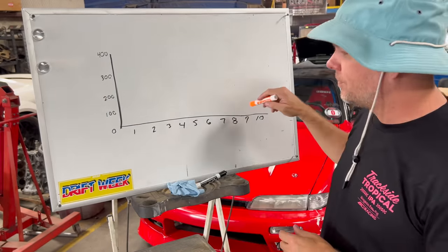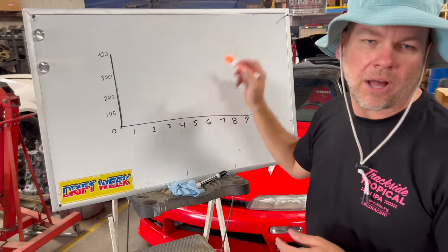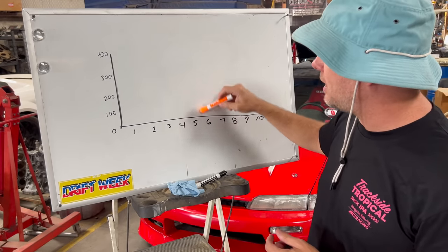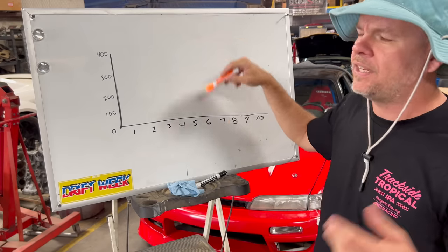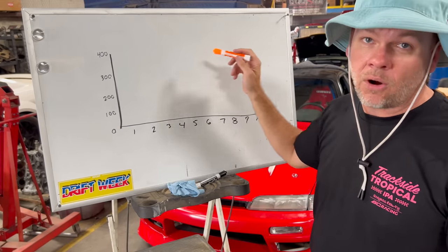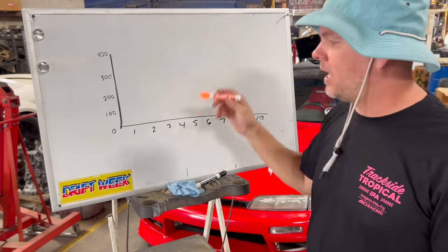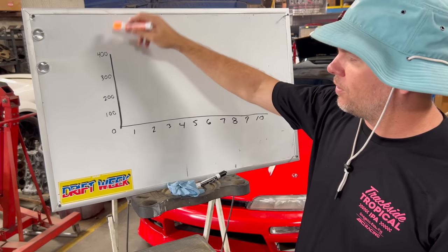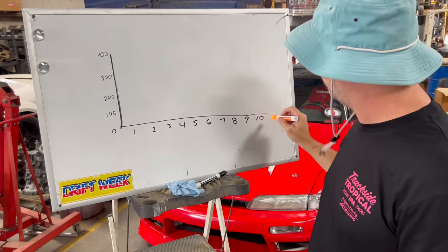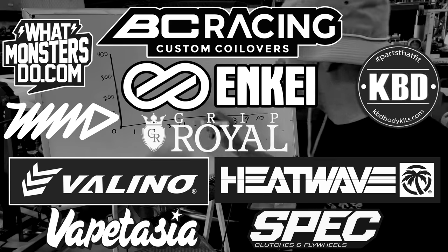First of all, this is a dyno graph. There's nothing plotted on it yet, but we're going to talk about that. Torque and horsepower always meet right over here at 5,250 RPM, because torque and horsepower are related — horsepower is torque over time. I didn't even make it more than 400 horsepower, but in 10,000 RPM, I've never had an engine that really went there for more than one second. Let's get started.